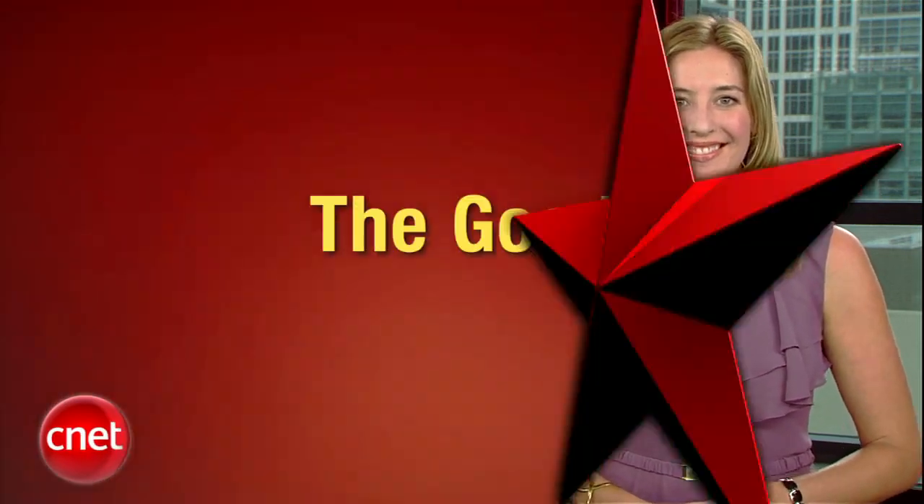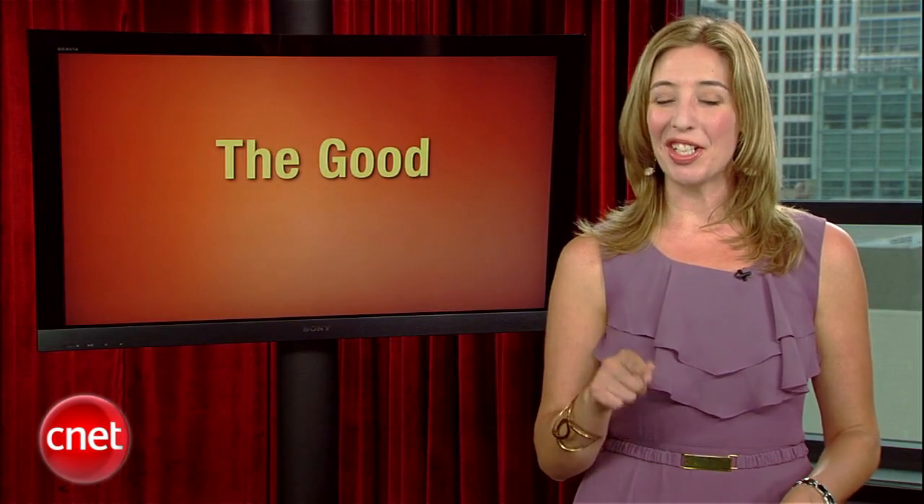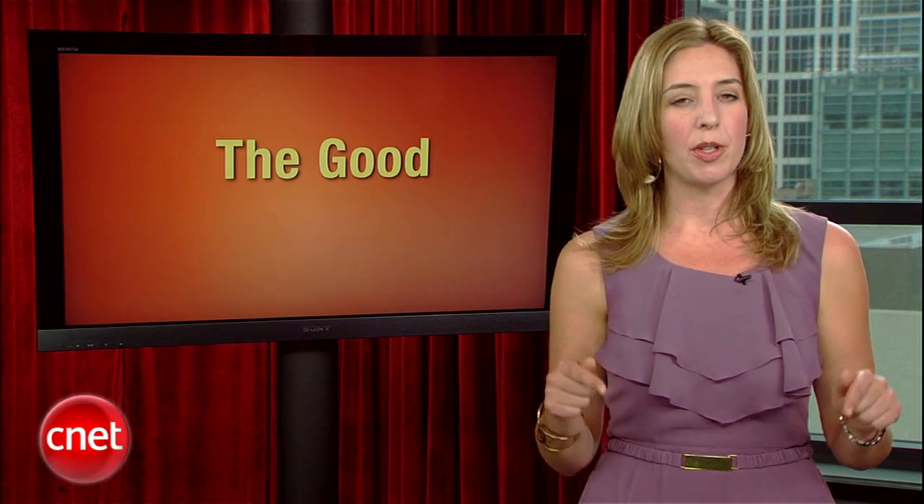Let's start with the good. To all you kids out there enjoying your summer break, I've got three words for you: Back to School. I know, we're barely into August, but some of you are only weeks away from heading back to campus. We want to make sure you are fully prepared, which is why Brian Cooley is here with his top five download recommendations for your smartphones, tablets, and PCs.